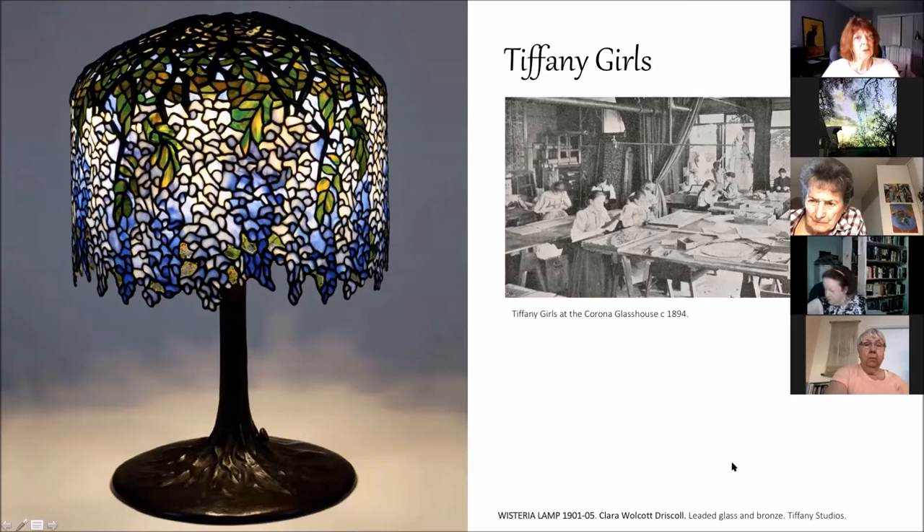This wisteria lamp in the collection is magnificent — absolutely stunning. There are a lot of lamps in this exhibit. What's wonderful about this lamp is that on the top it has bronze branches to make it look as if the wisteria are hanging from them. Each of the bases was crafted individually; there was no manufacturing of the same type of base. Each one was done specifically for that lamp.